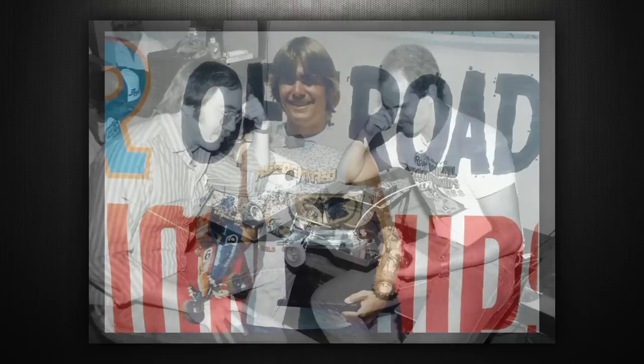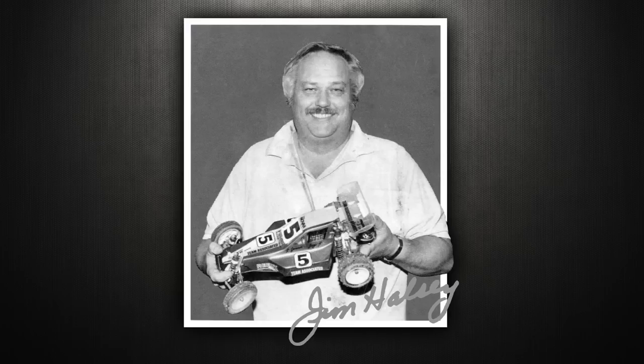Going back to the early 80s, when Team Associated just started to come into being a larger company, there was Roger Curtis, Gene Husting, Curtis Husting, Mike Reedy, Jay Halsey, Gil Losey Jr., and Jim Halsey. A lot of influential figures in the RC racing scene, and they had their fingerprints all over this vehicle.